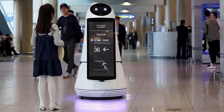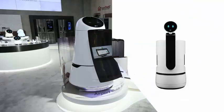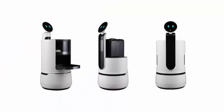From left to right in the image at the top of the page, there is the Chloe service robot, which has a built-in sliding tray and will distribute food and drinks in hotels and airports.